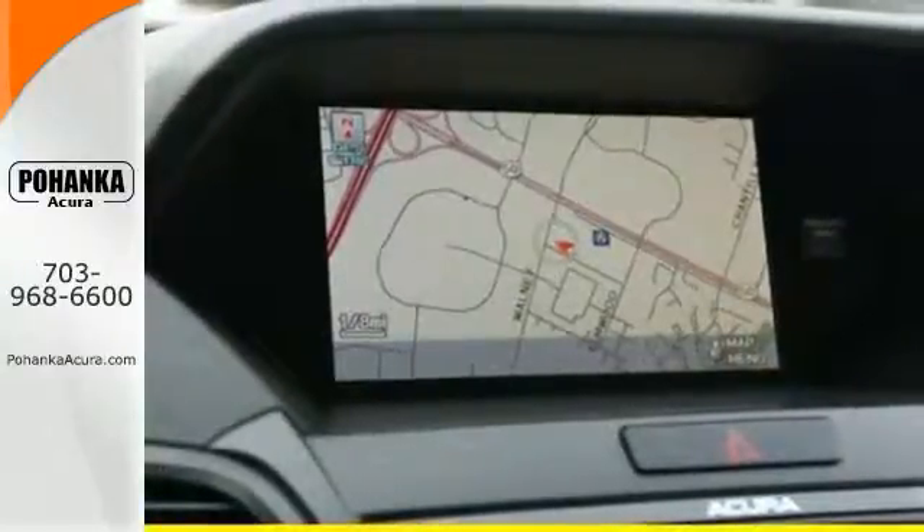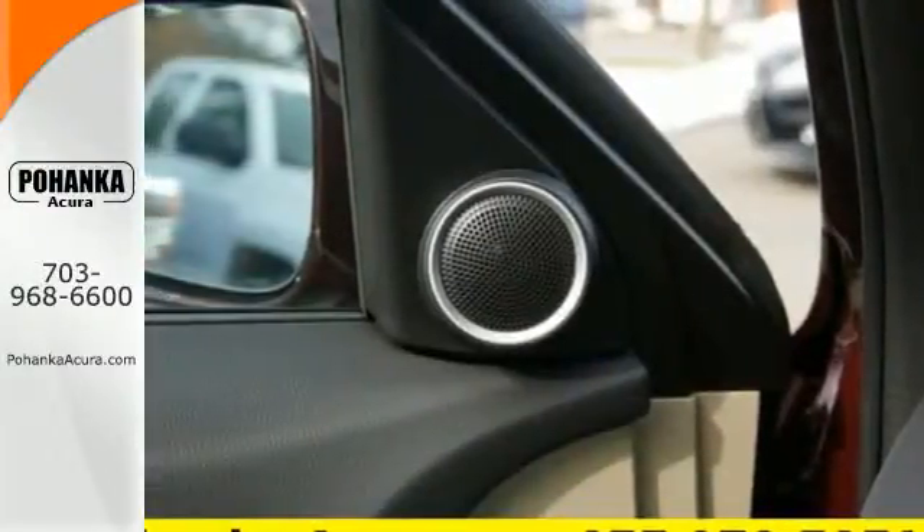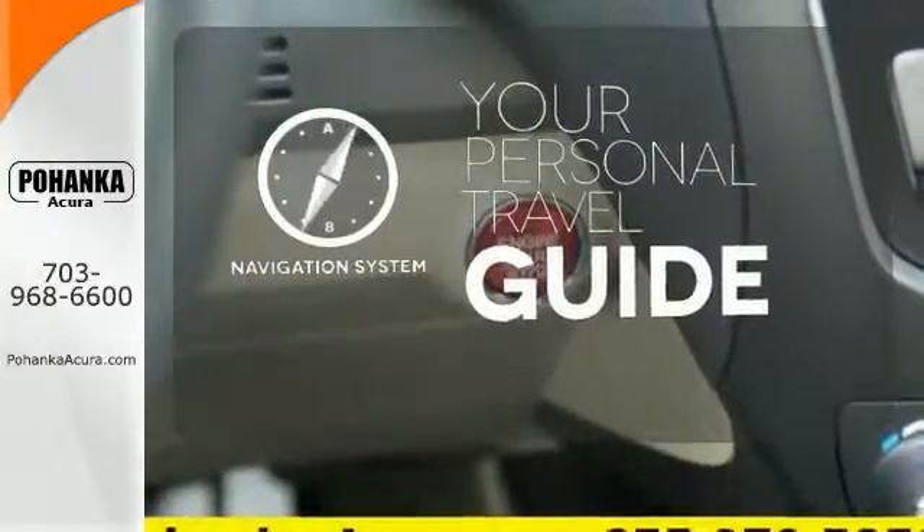You'll love included features like Bluetooth hands-free link, a multi-view rear camera, and a power moon roof. It comes with a navigation system to easily guide you to your destination.